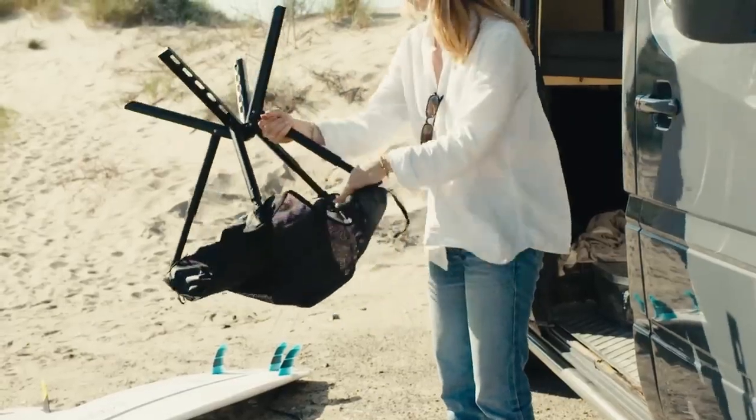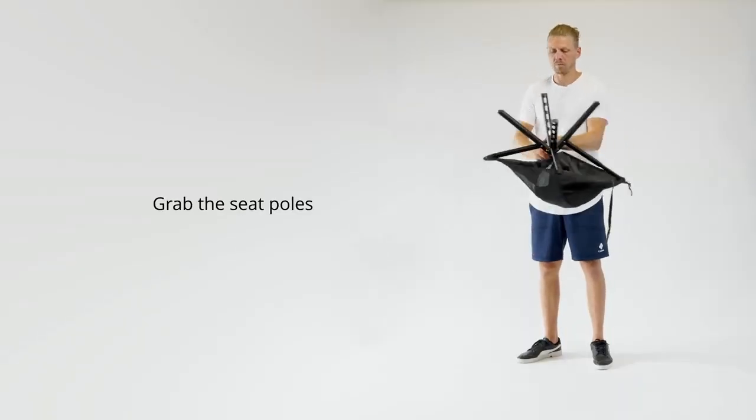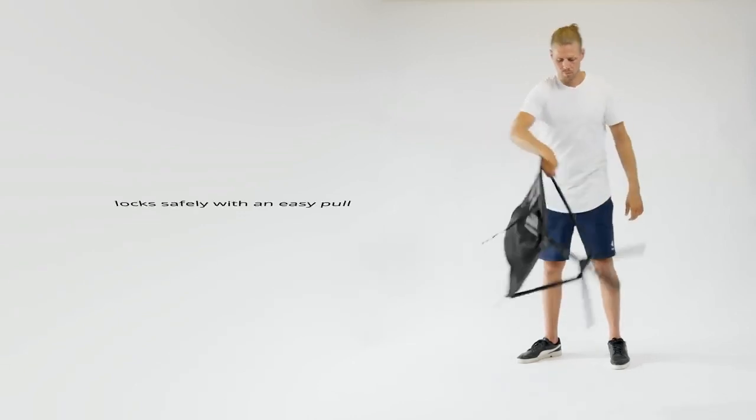A chair that folds out in seconds, a rugged design that implements Sit-Pak's unique unfolding style, and provides you with the highest seating height for its class.